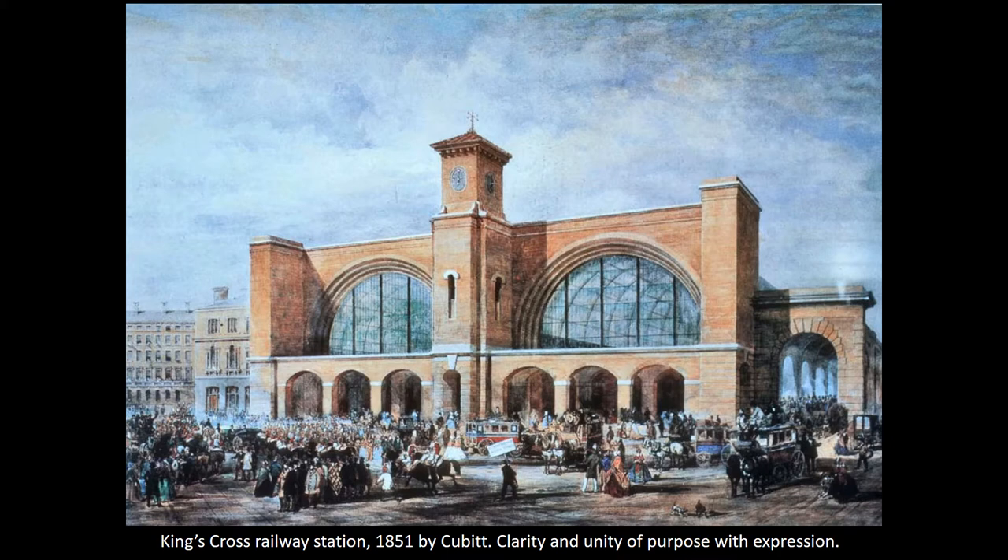The giant piers on each side of the big arches are there partly as structural stability. The central one has a slightly whimsical looking top on it, which looks perhaps like some kind of Italian country church, but has a true and relevant symbolic purpose, which is the clock. And this is the other great innovation of railways, which required the introduction of standard time across the country so that railways could run to a timetable.